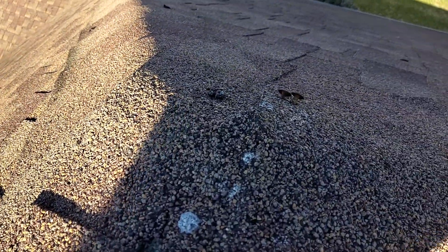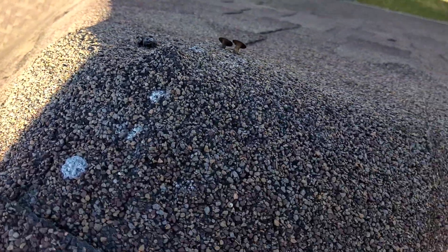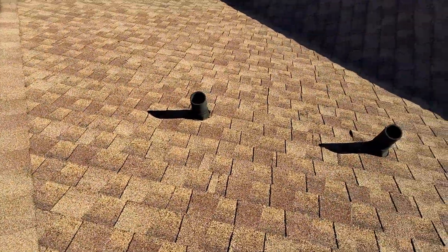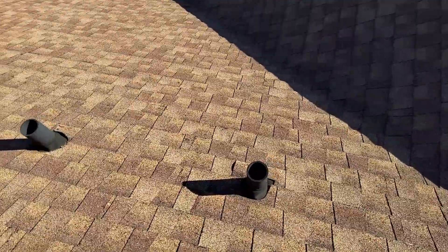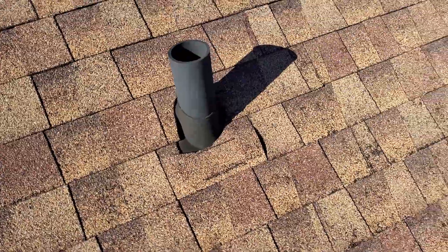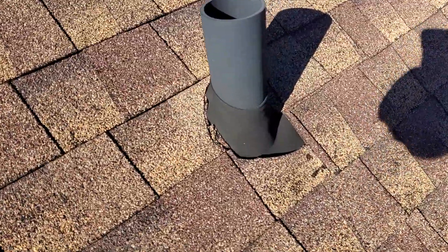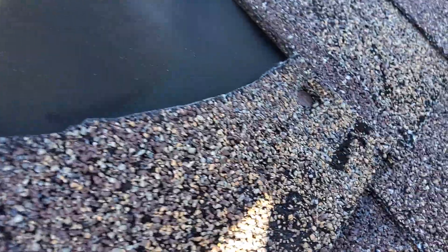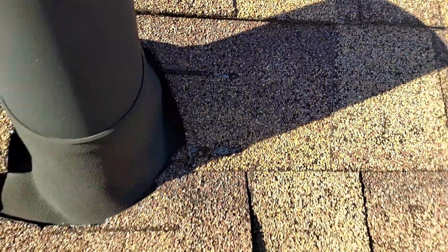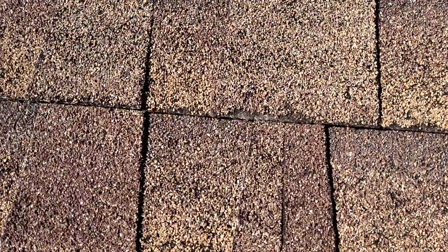The nails up on this ridge shingle seem to be backing out a little bit. The pipe boots were installed underneath the shingles, but they seem to be in good condition — they are kind of black. That nail looks to be pretty deep in that shingle. There's a little bit of rain, maybe some weathering around there and on the end of the shingles.